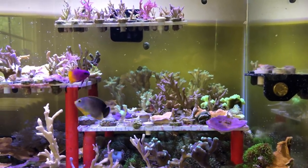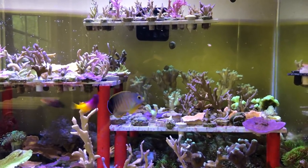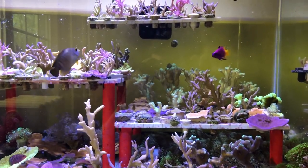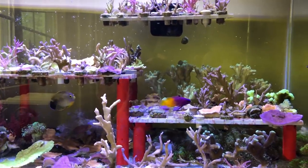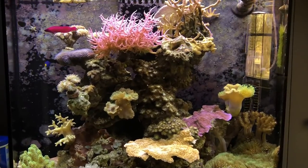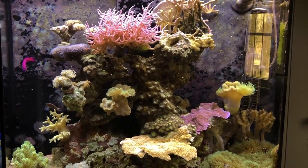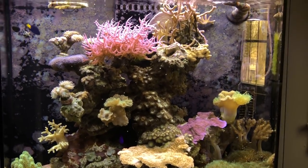I put a pinch into the frag tank and these guys like it too. Then lastly I threw some in another tank — the dottyback is up there eating it, the tailspot blenny is getting some, and the little damsel likes it too.